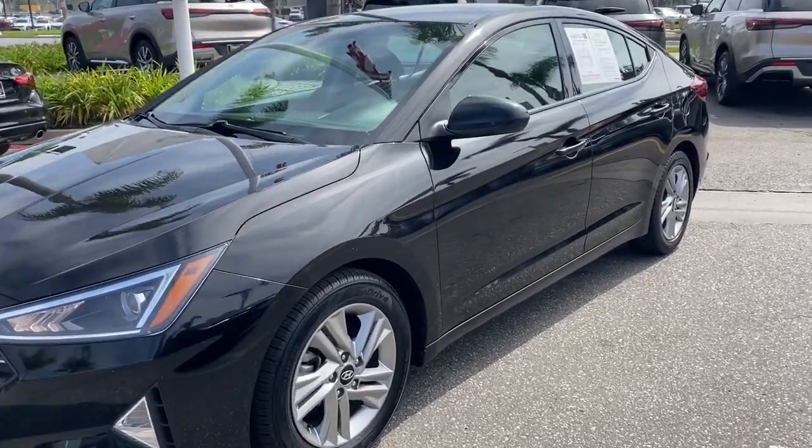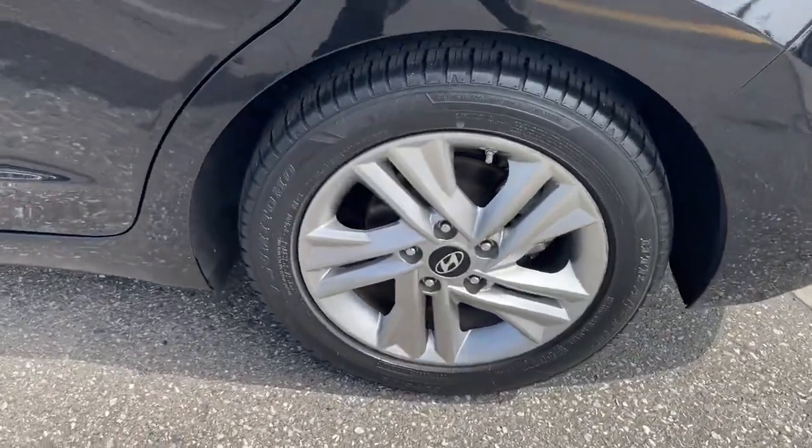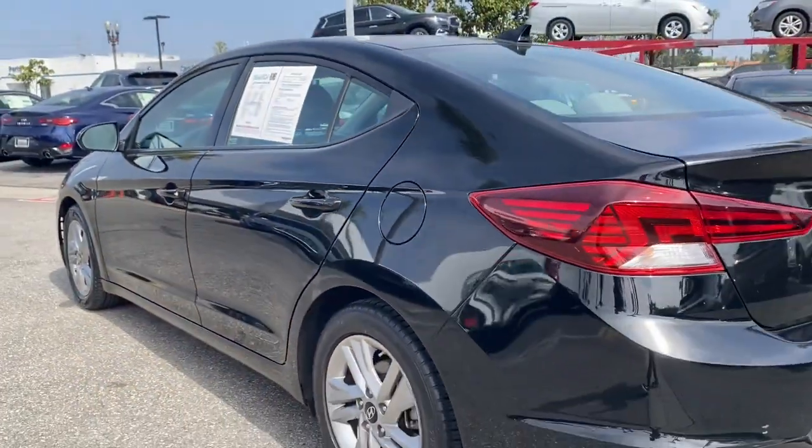Get a feel for the 2019 Hyundai Elantra. This vehicle is an outstanding buy with fewer than 70,000 miles on the odometer.